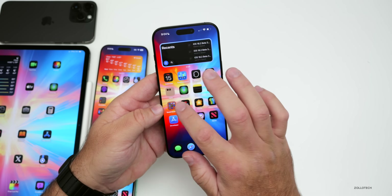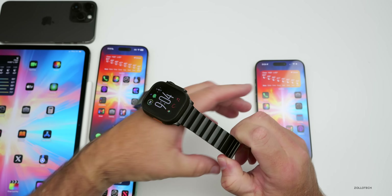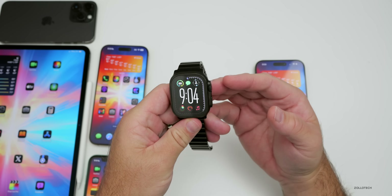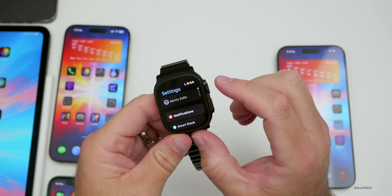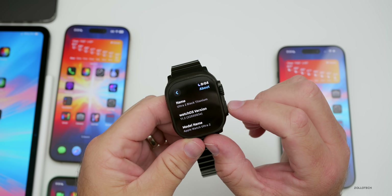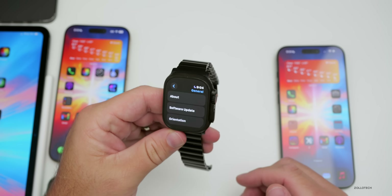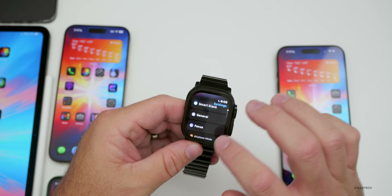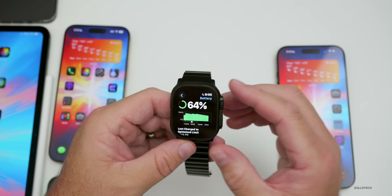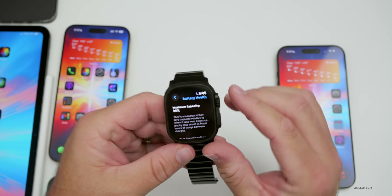Something I was very surprised to find out this week has to do with the Apple Watch. There is a huge battery health issue if you're running the betas. If you go to Settings > General > Battery on watchOS 11.2 beta 2, after installing and rebooting, many people's battery health has significantly degraded. Mine dropped to 95%, and I wasn't aware of this until someone asked me on Twitter.